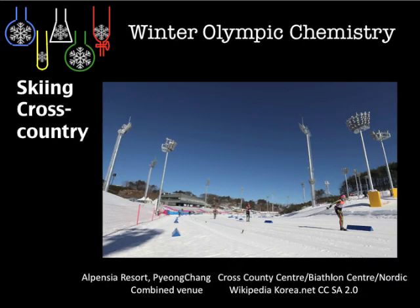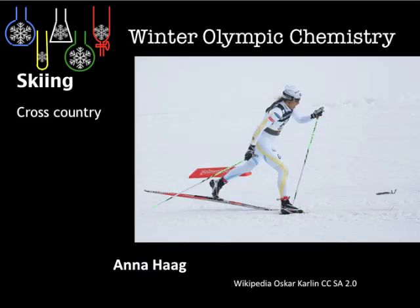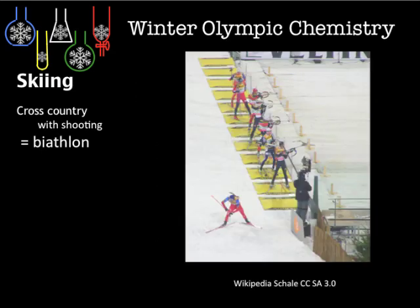Cross-country skiing uses a slightly different design for the skis. Here's the equipment, which you can pause to look at in more detail. The clothing also has its own specific chemistry. Biathlon — here are the equipment requirements, and an image of the shooting part of the biathlon.